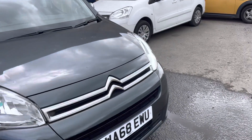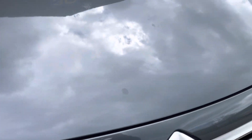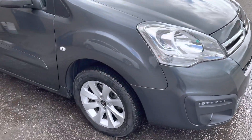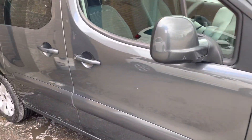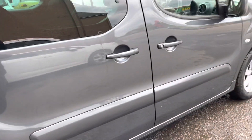It looks like there's been some bird mess left on the bonnet, which does unfortunately burn into the paint. We've cleaned it up as best we can, but it has taken its toll. Sometimes when you've got a vehicle that has done such low mileage, this is the consequence. But other than that, it is in very good condition and it's got alloy wheels.